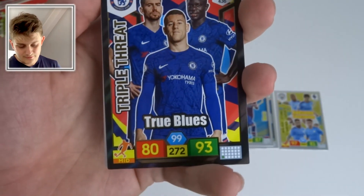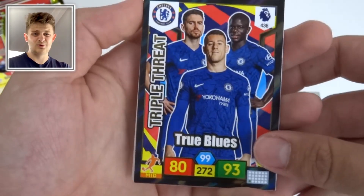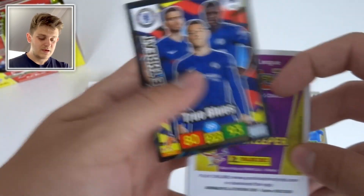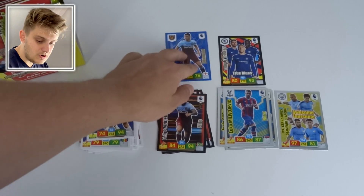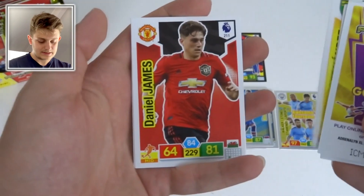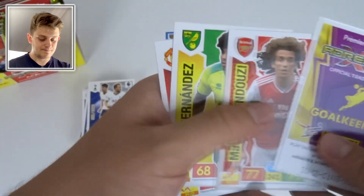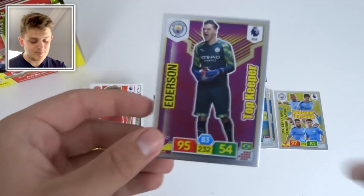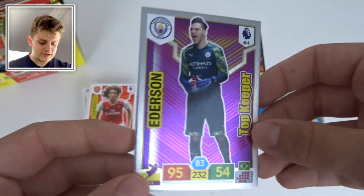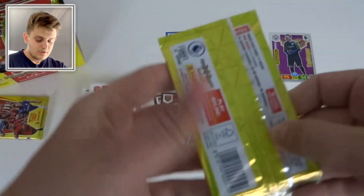Next pack: a Triple Threat card — the True Blues, featuring Jorginho, Ross Barkley, and N'Golo Kanté, with 99 control and 93 attack. Not bad at all for Chelsea's midfield. Also in the pack: Guendouzi, O'Neil, Hernández, Daniel James — what a signing for Man United — and Johnny Evans of Leicester. The insert card is a Top Keeper of Ederson with 95 defense, lovely purple design.